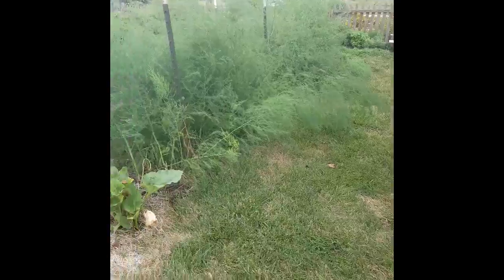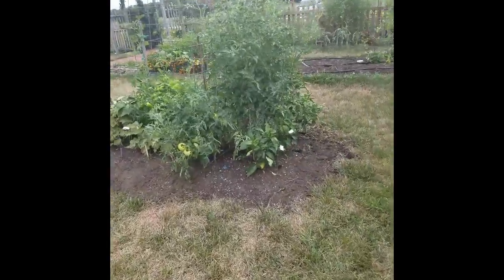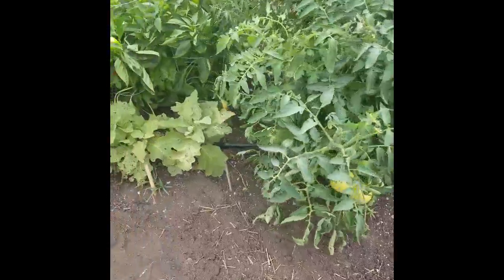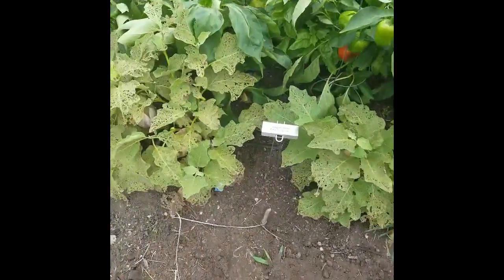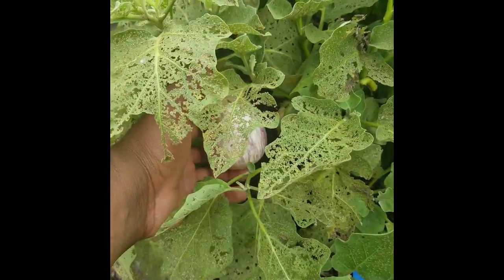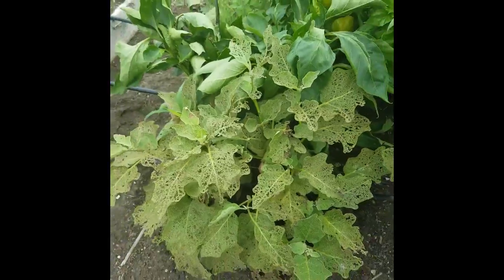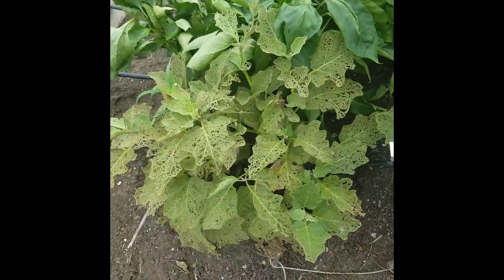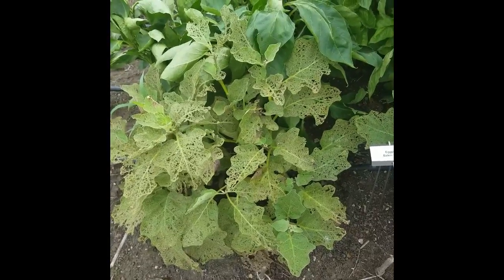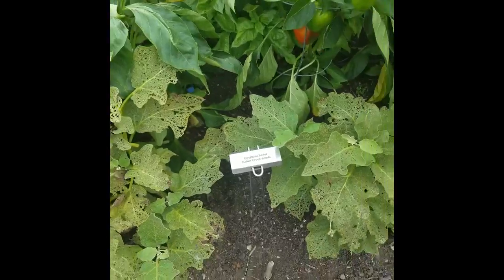Over here we have more tomatoes and eggplants — one of the other master gardeners runs this section. These guys are coming in pretty good. They took a beating from the bugs earlier on, but I treated these with diatomaceous earth, BT, and neem for some kind of flea beetle. They're getting there.